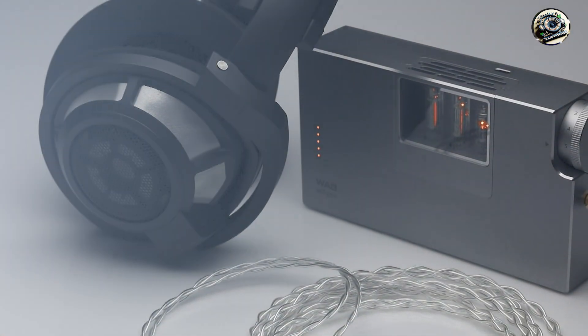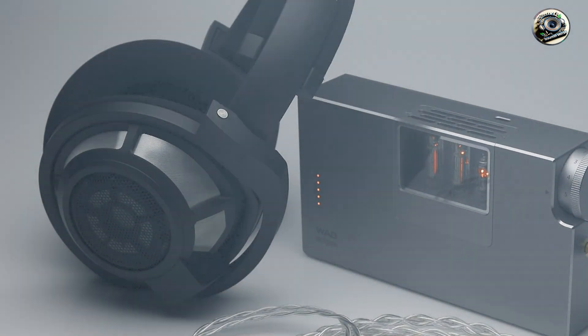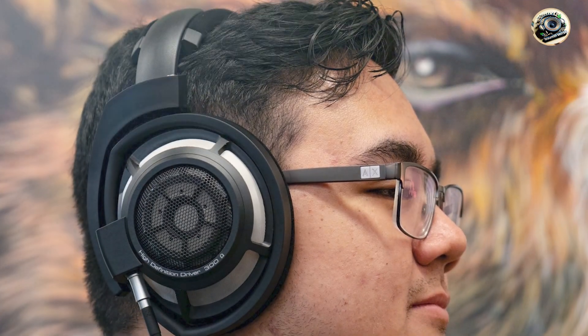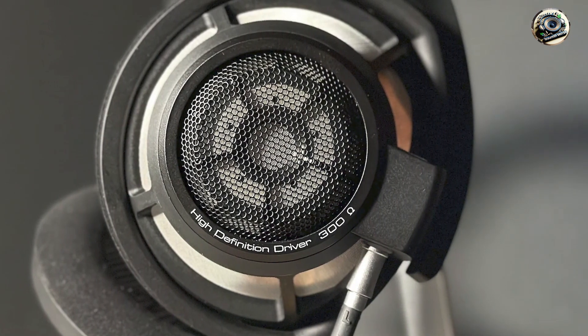Durability: built to last, the HD800 and HD800S boast a rugged construction and high-quality components that ensure long-term reliability. From the robust headband to the reinforced cables, these headphones are engineered for durability, ensuring years of consistent performance in the studio.